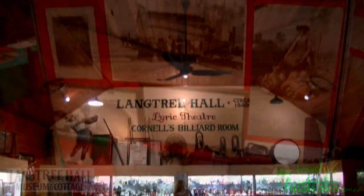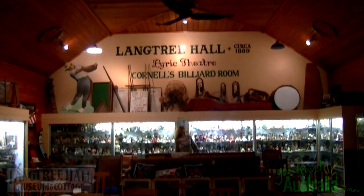Initially the hall was located in Langtree Avenue next to a bakehouse and used primarily for roller skating, but it quickly became something more.